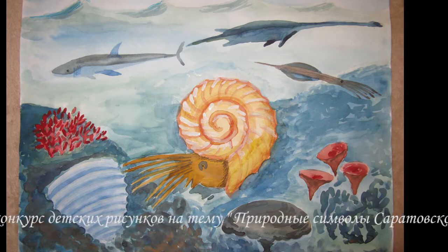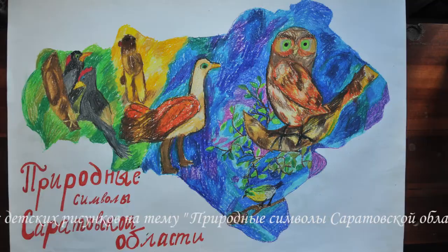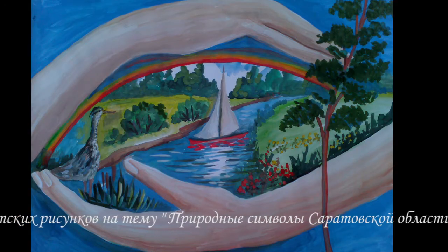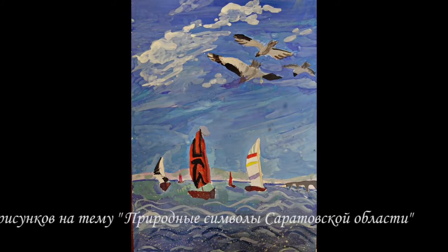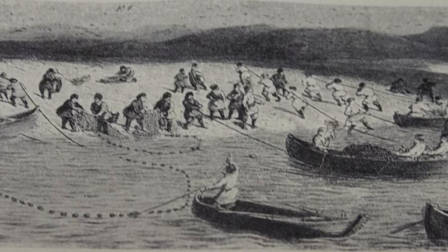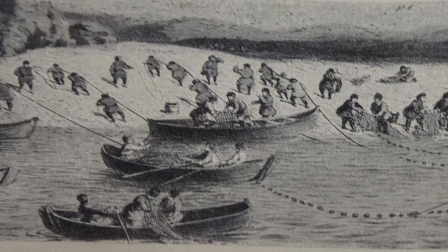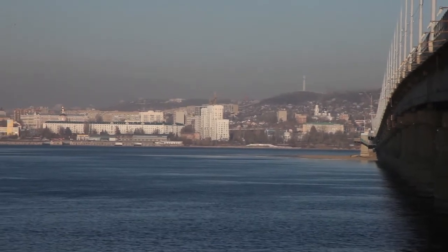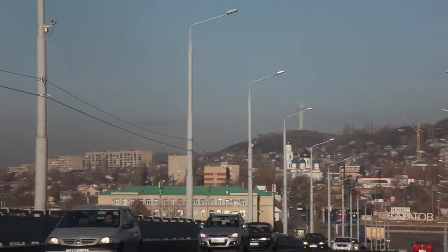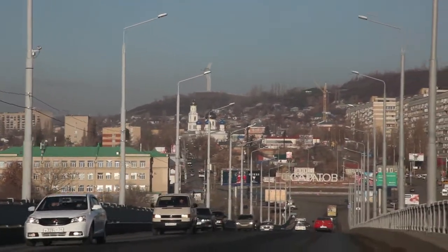Волга в детских рисунках занимает почётное место. Раньше наша река была совсем иной — более узкой и быстрой. Она являлась и кормилицей, и дорогой, ведь сухопутных прямых путей тогда ещё не было. Потому во все времена города строили вдоль рек. Вот и наш Саратов стоит на самой могучей реке Европы, в среднем её течении.